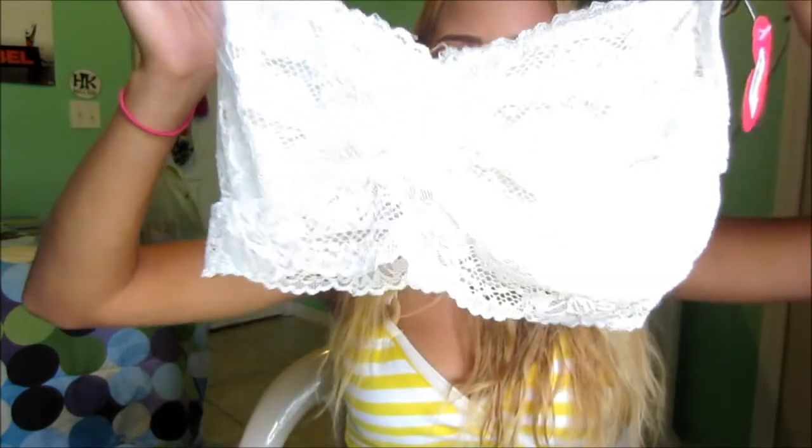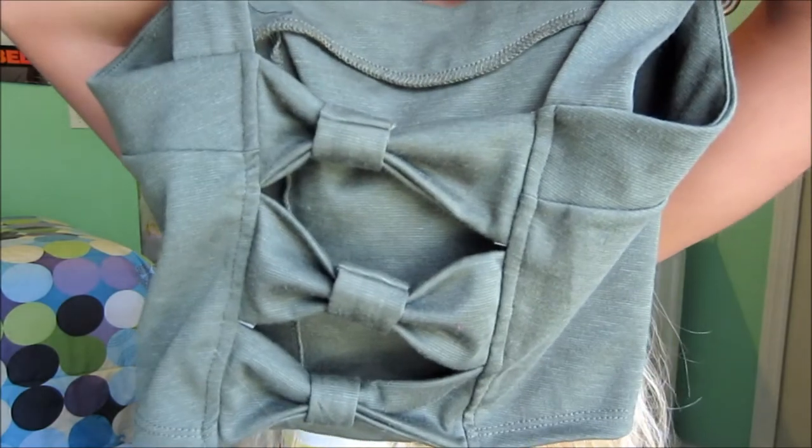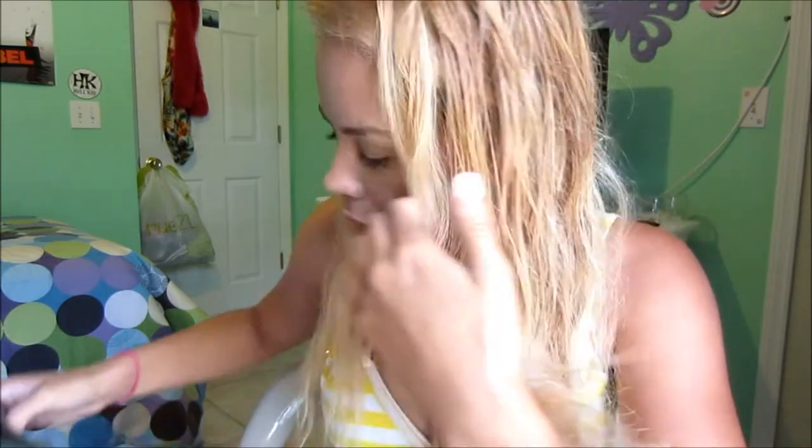This top is like one of my favorites — I got it at Body Central. Look at the back — isn't it cute? And it was like $3.99.